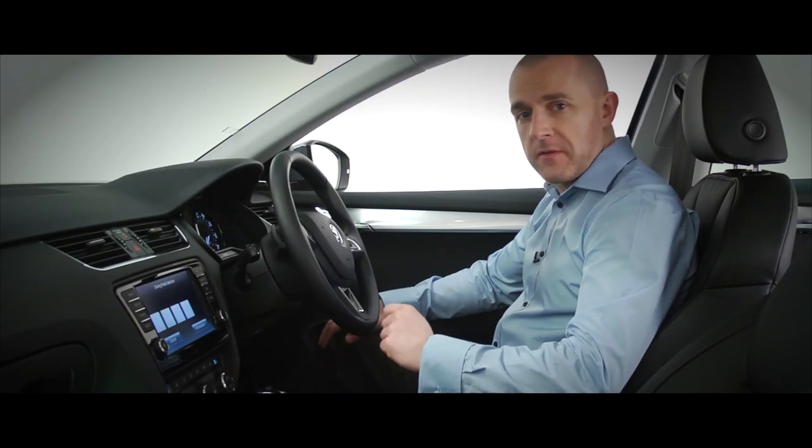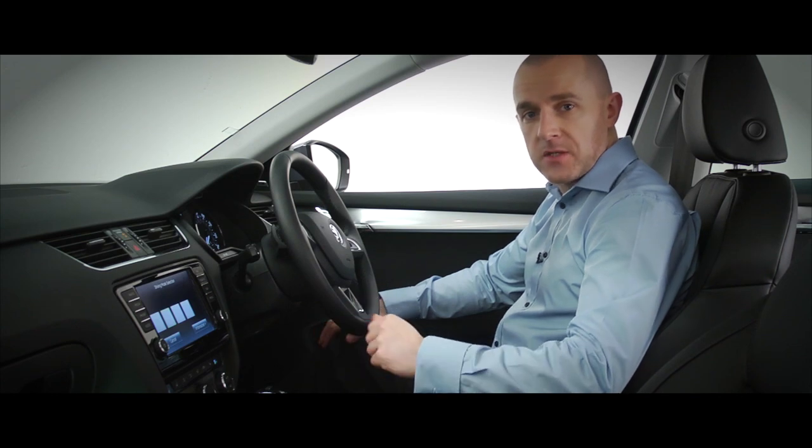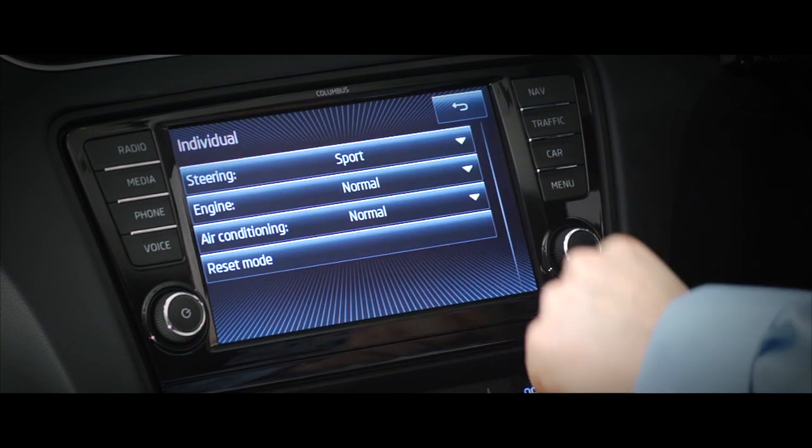Driving mode selection makes your new Octavia as individual as you are. It comes as standard on the SE and Elegance models. And you can customise throttle response, cruise control, transmission and more to suit your driving style or your mood.